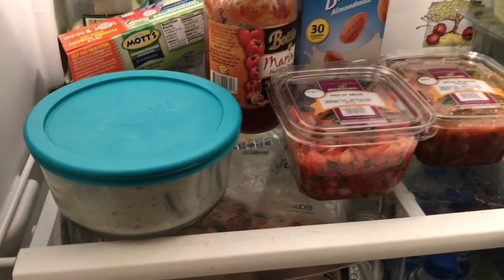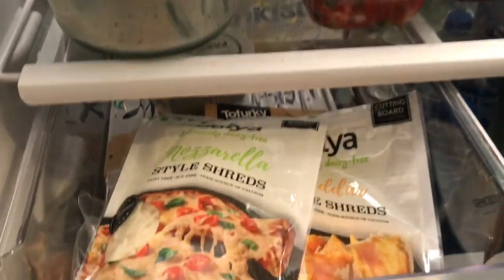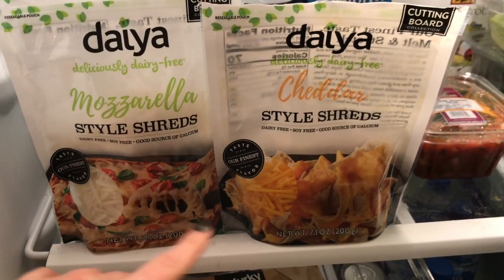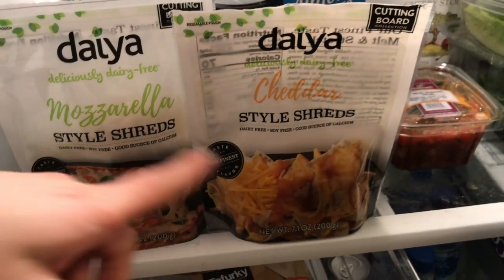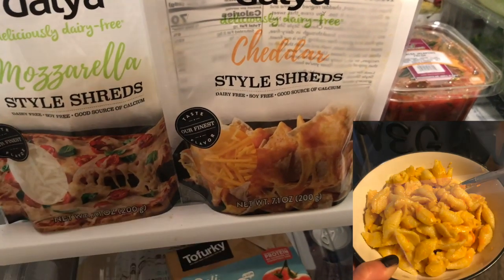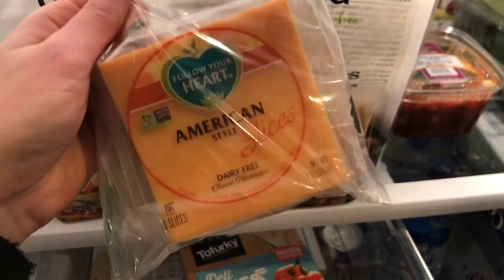I'll share my vegan ranch recipe in the description box below. I made about 20 batches before I nailed it — being from the Midwest, I'm really picky about ranch, so it took a while to master. I've got some applesauce and pickles too. Here's the holy grail of veganism: Daiya vegan cheese. There's a lot of vegan cheese out there — you're pretty safe with Daiya and Follow Your Heart. Follow Your Heart shreds are good too, but Daiya melts the best. Get the new cutting-board style Daiya, not the original — it's great on pizza and macaroni and cheese.